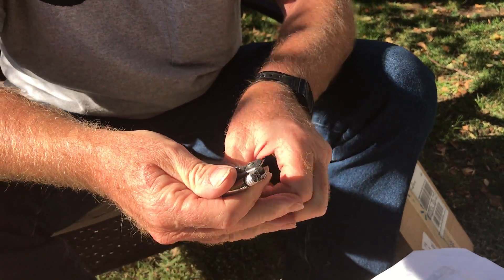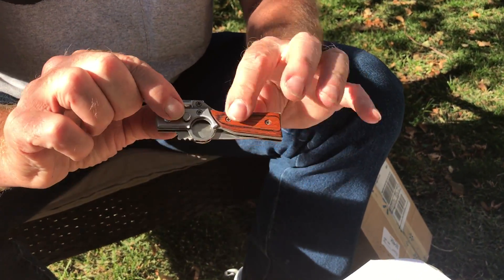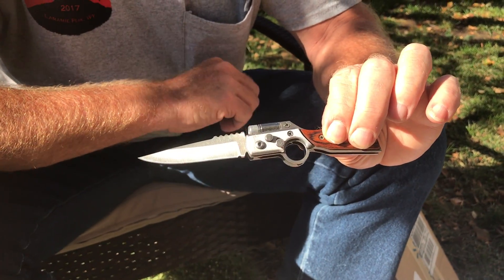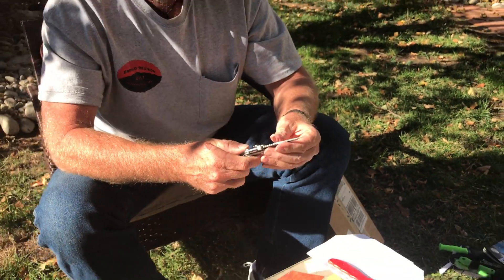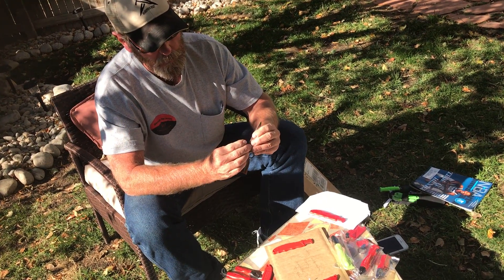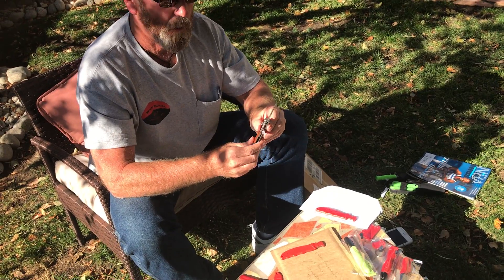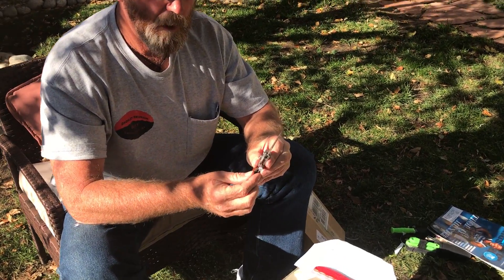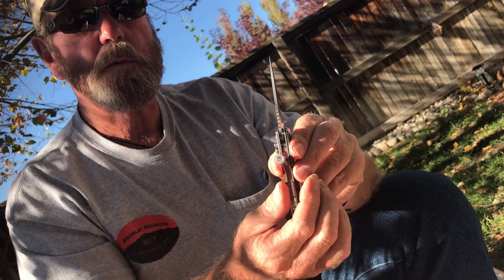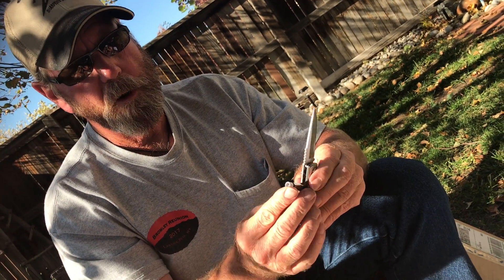The knife is locked right there, so you can push the button and fold the blade back. You slide this up and now it's locked — even if you push the button, nothing happens. Slide that one down, then push the button and out she comes. It also has a flashlight on it — during the day you really can't see it, but you can see it in there. It's a pretty tough, well-built little knife.